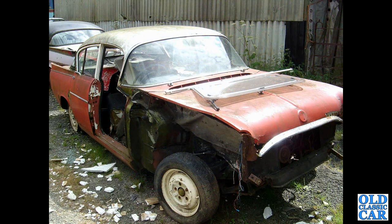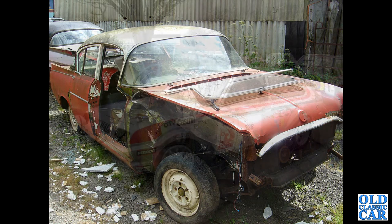A slightly worse-for-wear PA Velox or Cresta — this was in the scrapyard about 15 years ago; I'm sure it's long gone now.